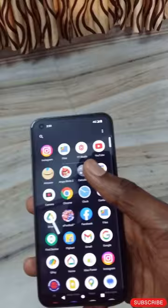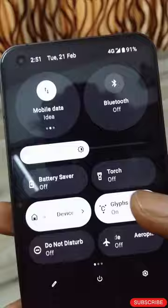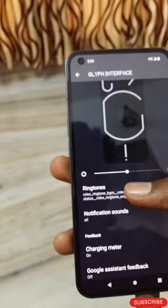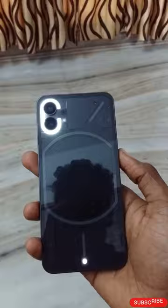It has a camera notch and a refresh rate, as you can see. You can see Android on it — Android 14 software.